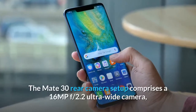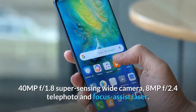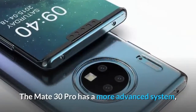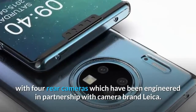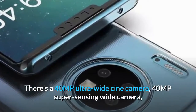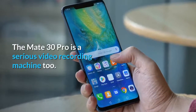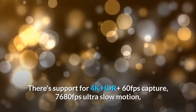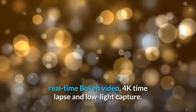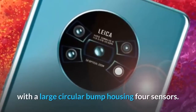The Mate 30 rear camera setup comprises a 16MP f/2.2 ultra-wide camera, a 40MP f/1.8 super-sensing wide camera, an 8MP f/2.4 telephoto, and a focus-assist laser. The Mate 30 Pro has a more advanced four-camera system engineered in partnership with Leica: a 40MP ultra-wide, a 40MP super-sensing wide, an 8MP telephoto lens, and a 3D depth-sensing camera. The Mate 30 Pro is also a serious video recording machine, with support for 4K HDR+ at 60fps, 7680fps ultra slow motion, real-time bokeh video, 4K time-lapse, and low-light capture. Huawei changed the shape of its camera setup to a large circular bump housing four sensors.